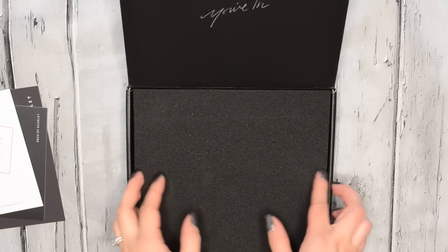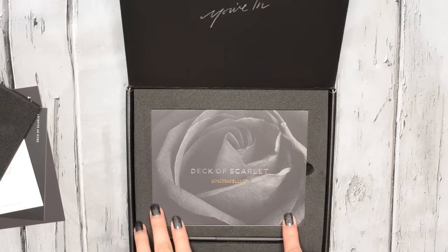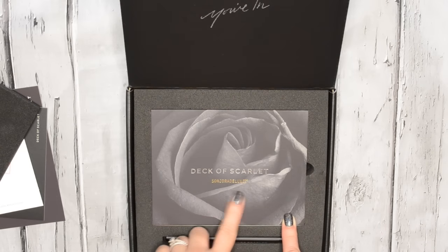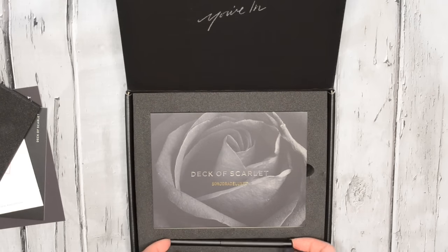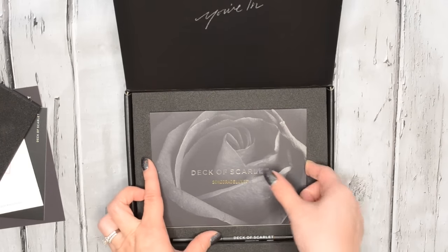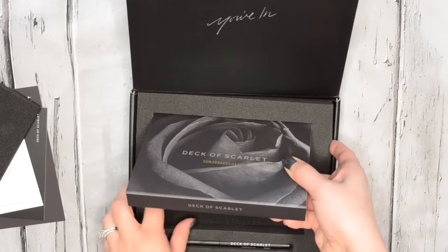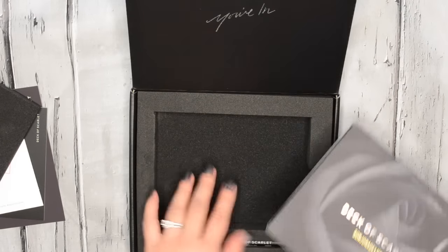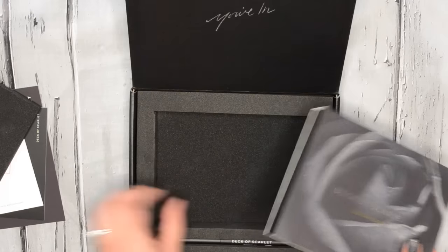On to the actual palette — like I said, it's packaged really nicely. On top there's a really thick piece of foam, which is really nice. It looks beautiful. It says Deck of Scarlet, Sondra Deluxe, and it has this rose picture on the background. We also have what I think is a lip liner or an eyeliner — it is an eyeliner. Everything is just placed in here so nicely; you don't have to worry about anything breaking. I feel like this is really going to protect it.